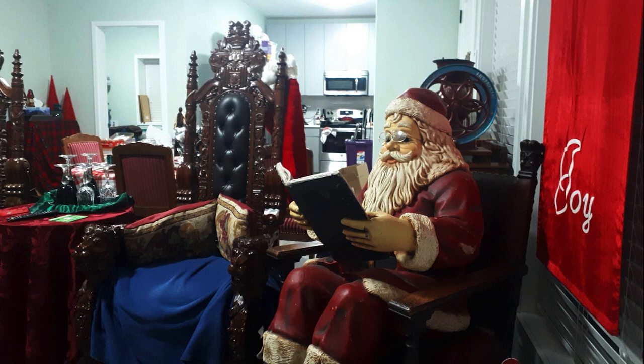He is wearing his red Santa outfit with white fur cuffs and a red hat with white fur trim. He has a thick white mustache and a full beard. A pair of glasses is perched on his nose, and his elbows are resting on the elbow rests.